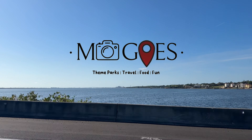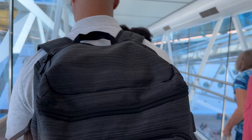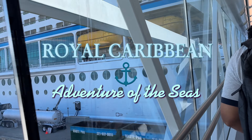Hi everyone, it's Mo from Mo Goes, and I'm back again with another video. I'm headed to Port Canaveral, Florida with the family to embark on a long-awaited cruise adventure. Welcome to Royal Caribbean Adventure of the Seas, Part One.